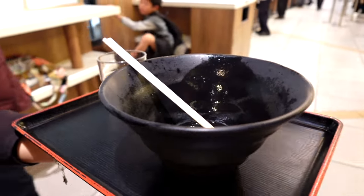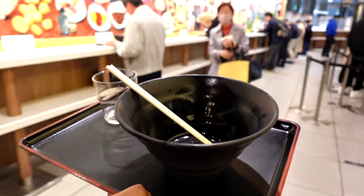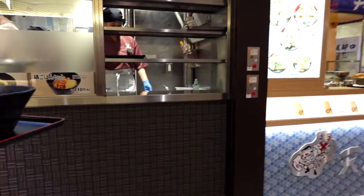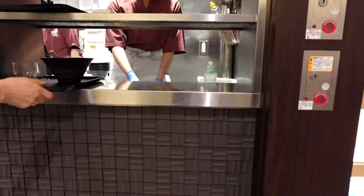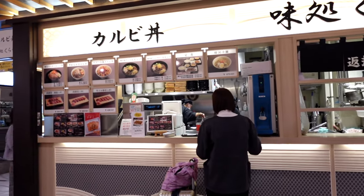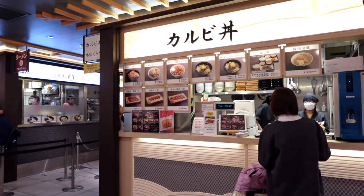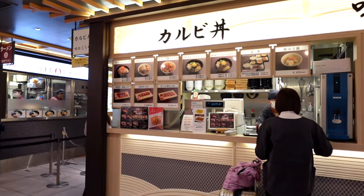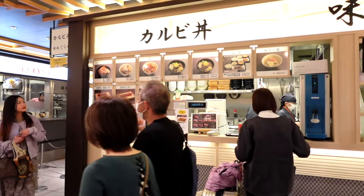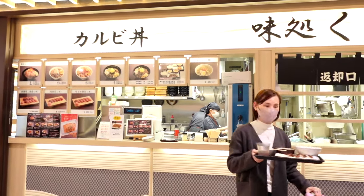When you're all done, you take your tray back to the restaurant — they have a return window. This next restaurant is all about the beef. They sell roast beef, they have beef sushi, beef donburi, pork donburi. They also have bibimbap and Korean ramen.